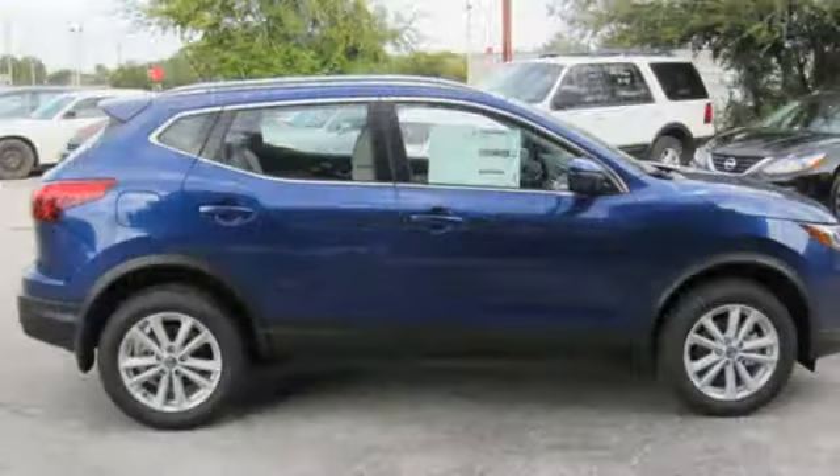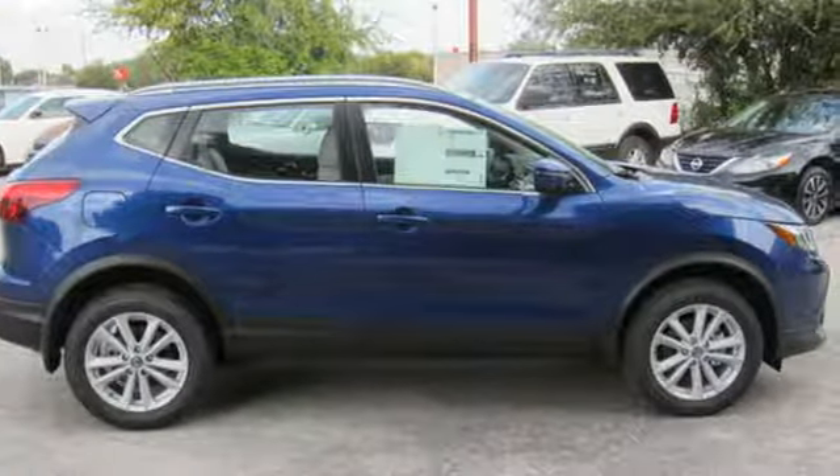Nissan, built for the human race. You'll never know until you try. Test drive it today.